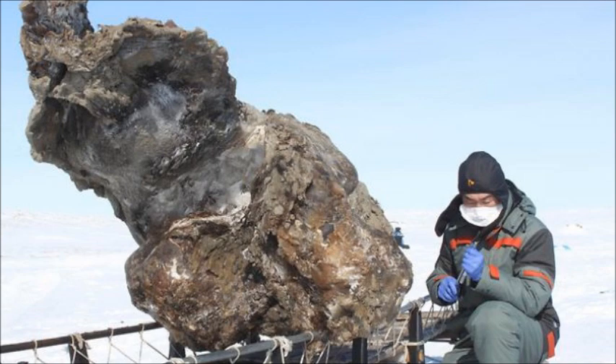Woolly mammoths are thought to have died out around 10,000 years ago, although scientists think small groups of them lived longer in Alaska and on Russia's Wrangell Island off the Siberian coast.